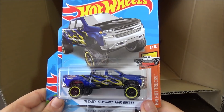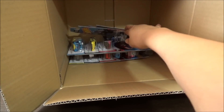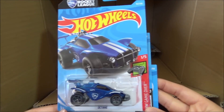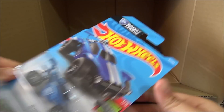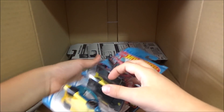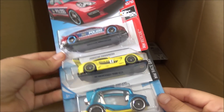Next cars are the '19 Chevy Silverado Trail Boss LT, the Surf and Turf, and a Duneasaur. Now we have the Octane, the Muscle Bound, and the Mountain Mahler. Then we have the Porsche Panamera, the '16 Mercedes-AMG GT3, and the Kick Cart.